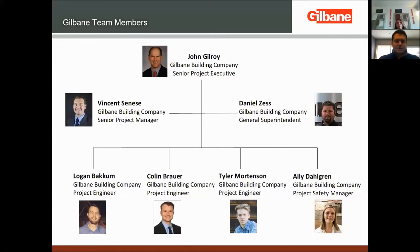Each team member covers a different segment of responsibility. Logan is our project engineer for the base core and shell — that's the structure, the exterior enclosure, and the mechanical, electrical, and plumbing systems. Colin takes care of the interior unit finishes: the carpet, the paint, the doors, etc. — essentially everything that's actually inside the apartments.